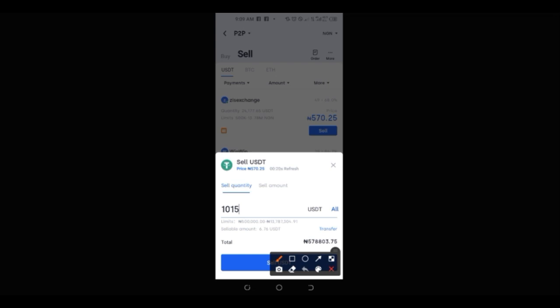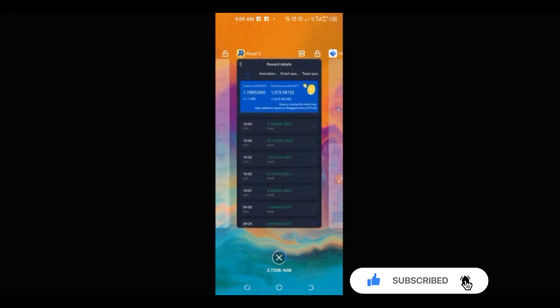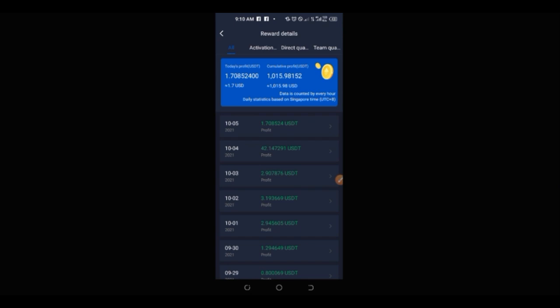I'm entering one thousand and fifteen dollars here, and as you can see, as at the time of making this video this is over 578 thousand Naira from promoting this trading bot alone. Depending on the amount of money you have on this bot or on your Binance account, you could be making from one dollar up to a hundred dollars on a daily basis trading with this bot, even without referring anybody.